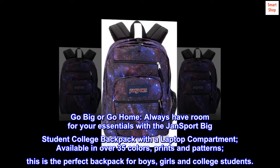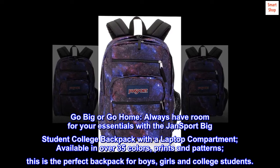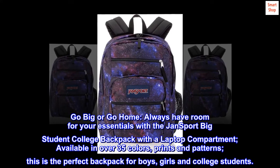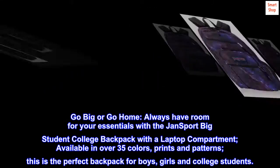Go big or go home. Always have room for your essentials with the JanSport Big Student College Backpack with a laptop compartment. Available in over 35 colors, prints and patterns, this is the perfect backpack for boys, girls and college students.